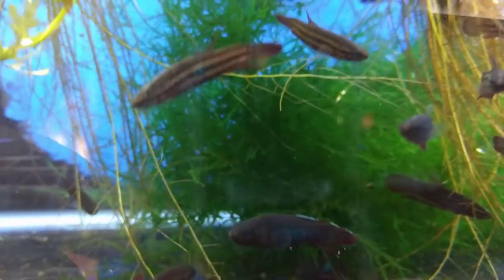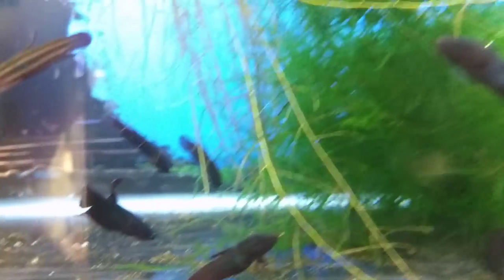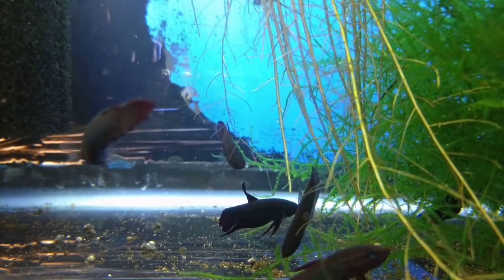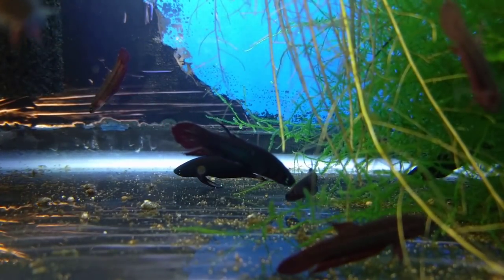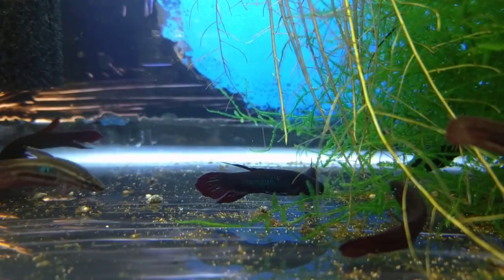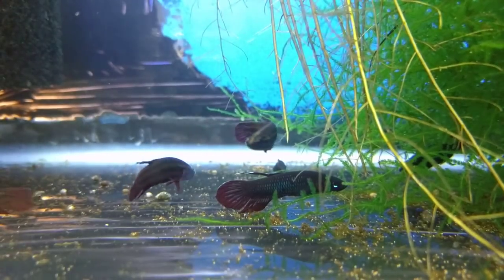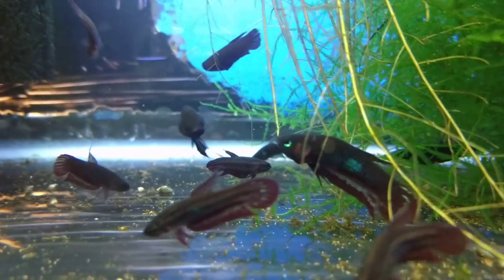For tankmates, these are a species you might want to keep by themselves. If you do keep tankmates, make it a small, peaceful fish that isn't super fast — nothing that's going to out-compete them for food. They learn where food comes in and get excited, but they aren't super quick to eat. They'll follow a food item, stalk up to it, eat it, then move to the next — taking a few seconds per item. Good options would be Boraras species, rosy loaches, or some pygmy catfish. Nothing like pseudomugil blue-eye rainbowfish.